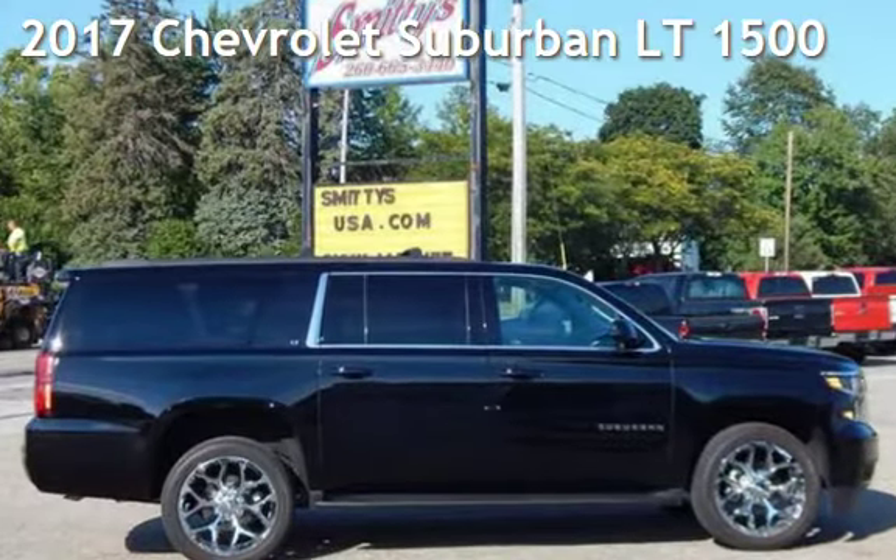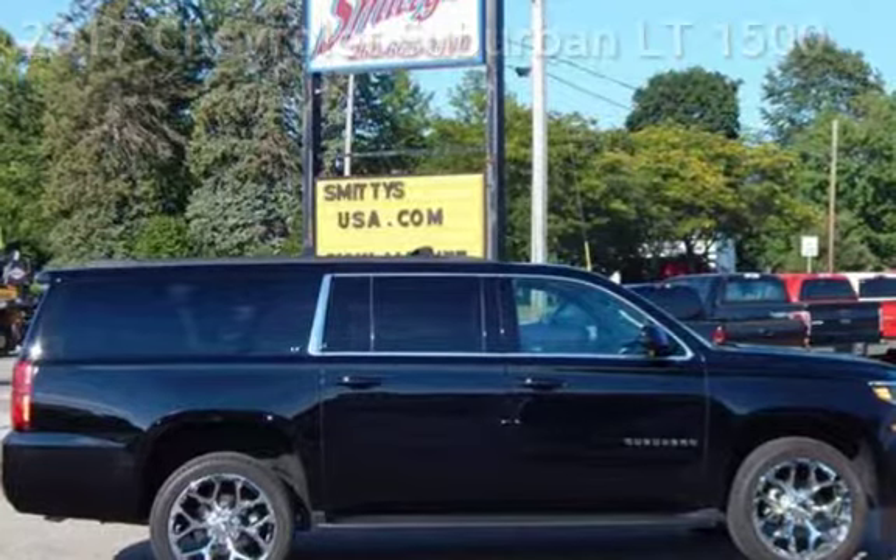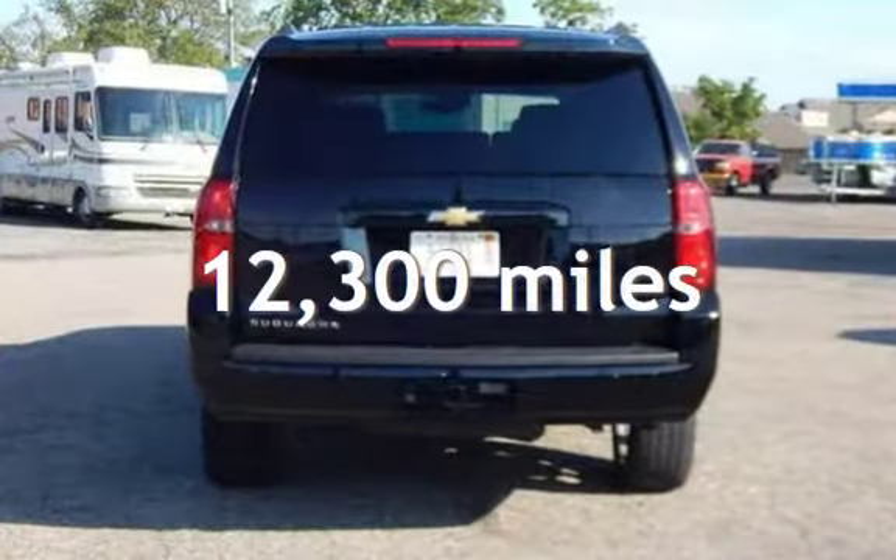Presenting a pre-owned 2017 Chevrolet Suburban LT1500. This Chevrolet is a great value with less than 13,000 miles on the odometer.